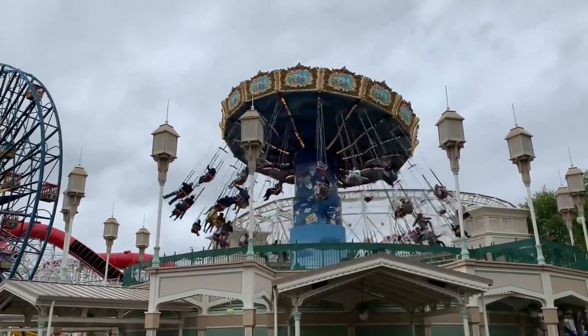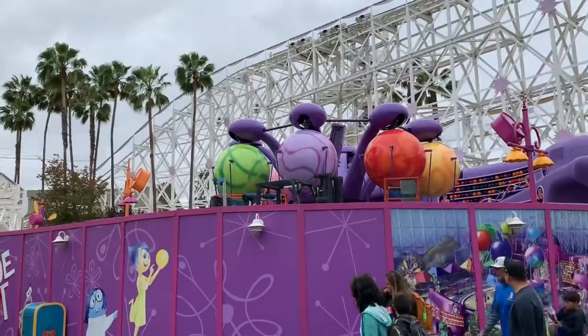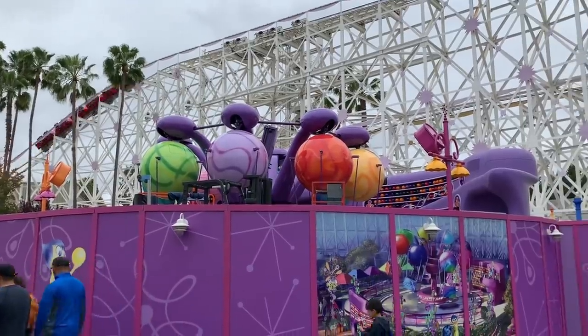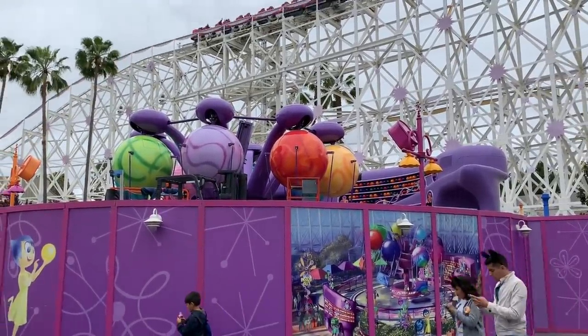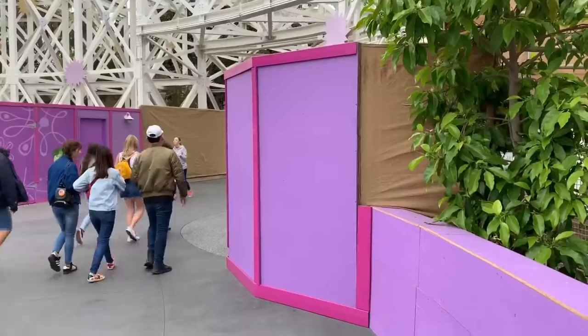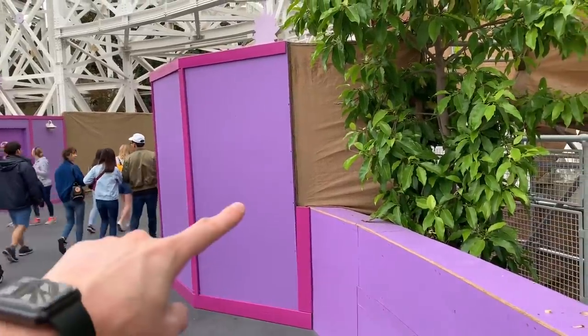Some good news: Silly Symphony Swings is back open, so if you missed that ride, don't worry. Over at the Emotional Whirlwind, not much has changed since the last video — they're probably mostly working on ground-level stuff. They did put up a new construction wall right here and blocked that section off.